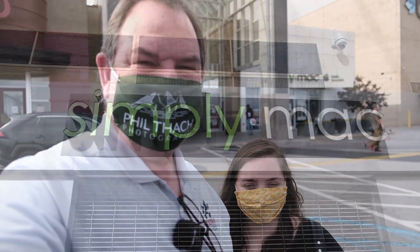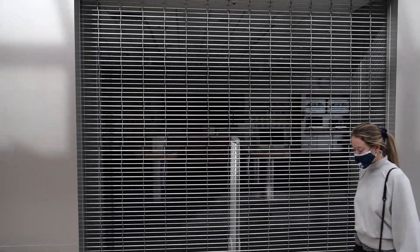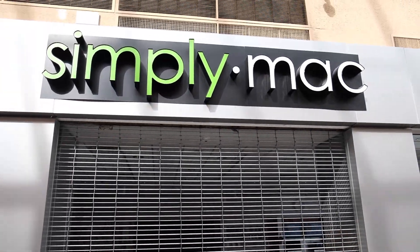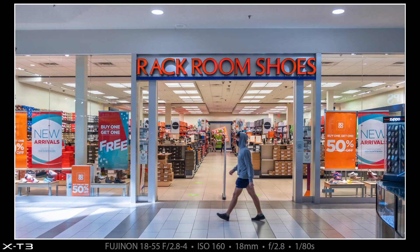Well, this is disappointing — the Mac store door is closed and I really wanted to see the new Mac with the M1 processor, but they are not open. We're also totally hungry so we're probably going to eat at a new place here that's never been here before. But first we checked out a store called Rack Room Shoes and I made a photograph from outside the store.